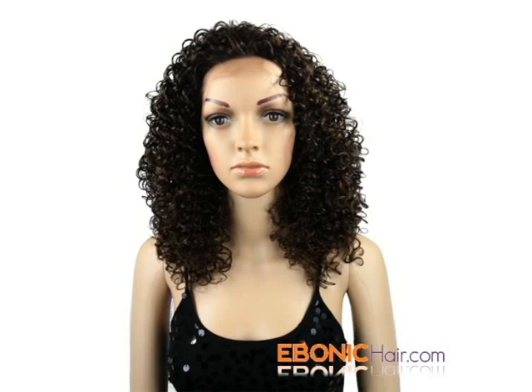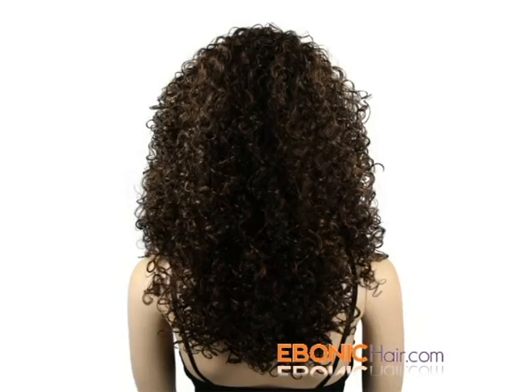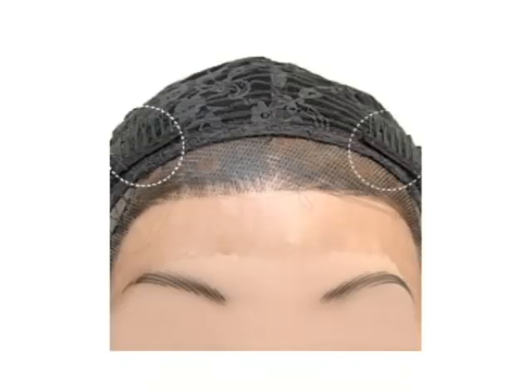Outer Wanda is an Afro style lace front wig. Hair length is about 16 inches, and she has plenty of volume of curl. Two secure combs are located in the front side of the wig cap. At the nape, there is one secure comb and two elastic hooks. Moreover, you can easily wear it with the capless weft layer of the side and rear wig cap.